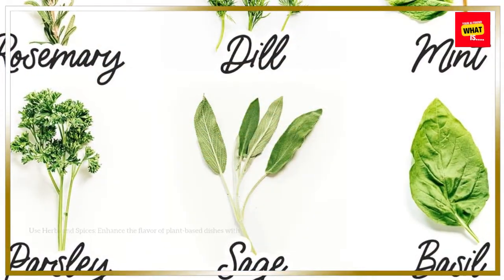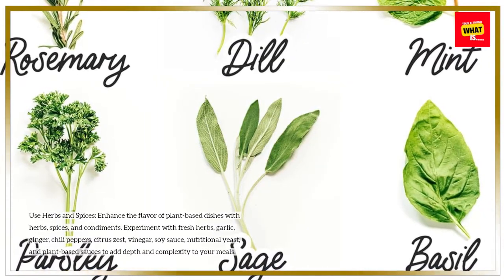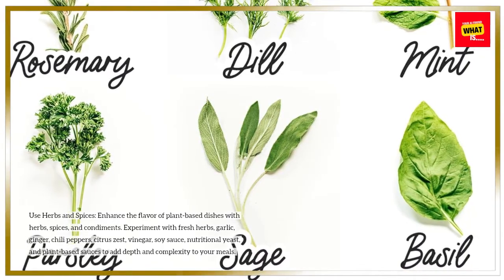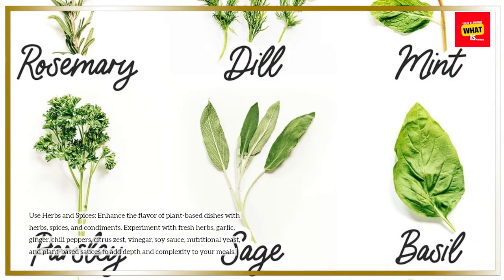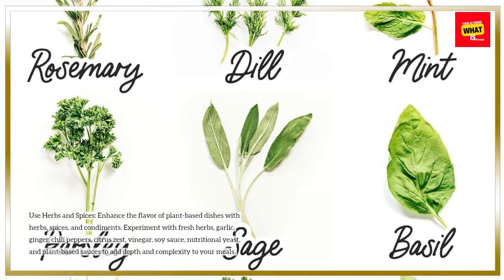Use herbs and spices. Enhance the flavor of plant-based dishes with herbs, spices, and condiments. Experiment with fresh herbs, garlic, ginger, chili peppers, citrus zest, vinegar, soy sauce, nutritional yeast, and plant-based sauces to add depth and complexity to your meals.